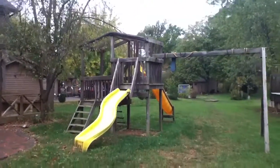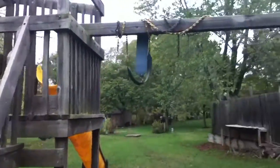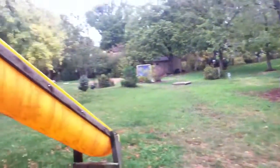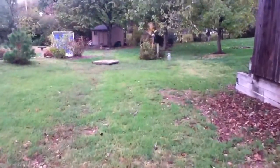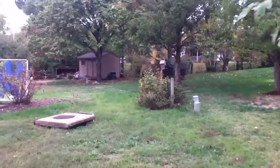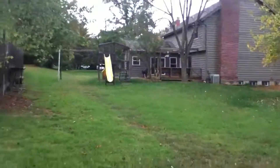So a lot of yard here to roam around. This is the playset that there were some questions about — the condition does look a little aged, the slide's a little mildewy, so you may want to replace that. But the property continues a good bit, all the way to this drain, all the way to this birdhouse.